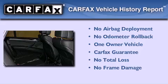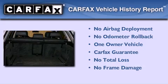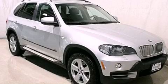This BMW has had only one owner, and it qualifies for the Carfax buyback guarantee. Call now to find out how you can own this breathtaking automobile.